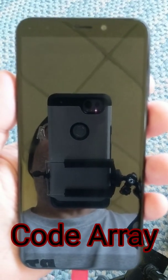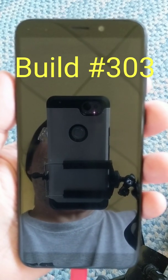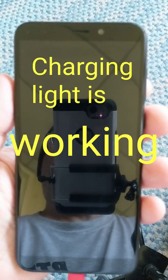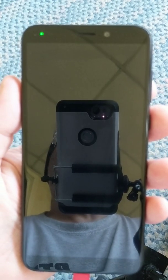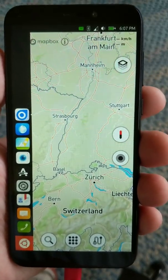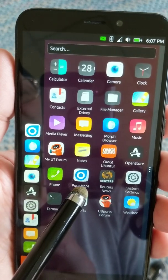Here we go — Ubuntu Touch build 303, April 28th new edition. You can see a charge light there blinking away, and this is where the map program is — Pure Maps.